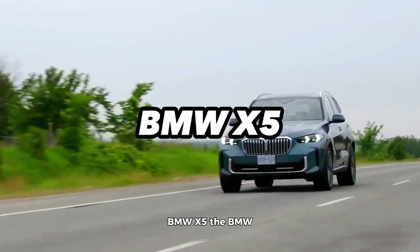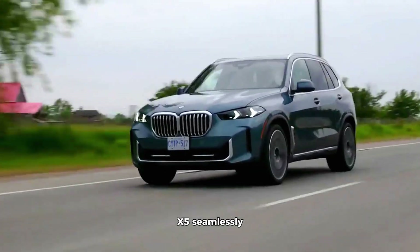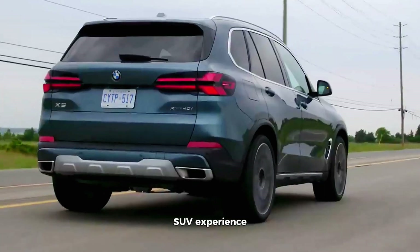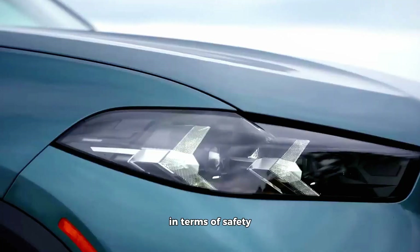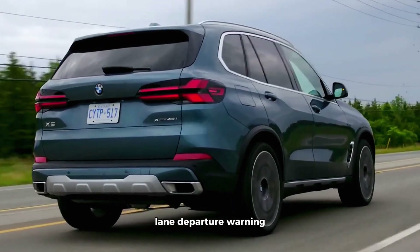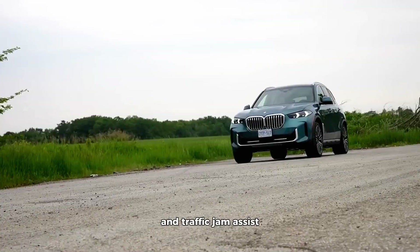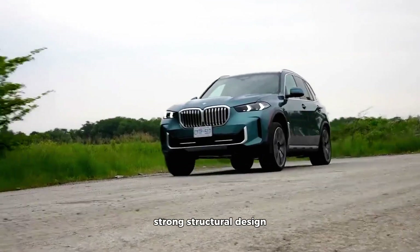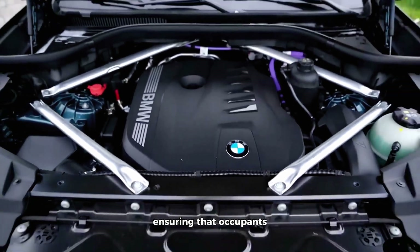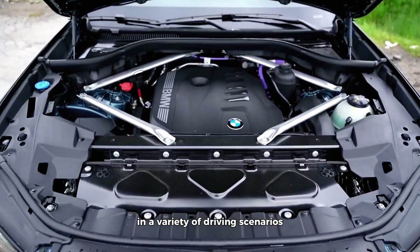BMW X5. The BMW X5 seamlessly blends luxury with safety, offering a premium SUV experience. In terms of safety, it boasts advanced driver assistance systems such as adaptive cruise control, lane departure warning, and traffic jam assist. BMW's commitment to strong structural design and handling precision further underscores safety, ensuring that occupants are well protected in a variety of driving scenarios. The X5 delivers not only on performance, but also on the promise of a secure and enjoyable ride.